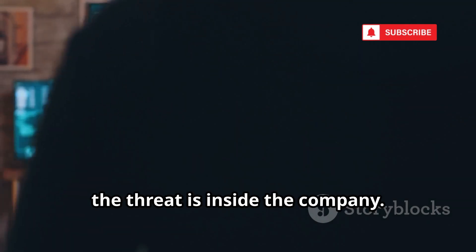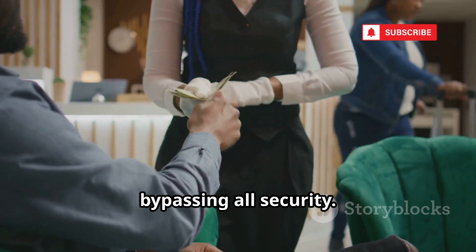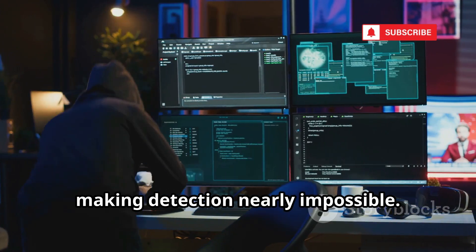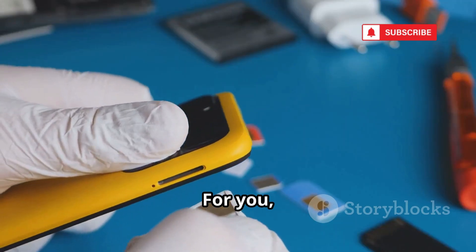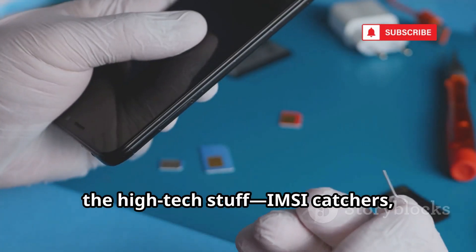Sometimes the threat is inside the company. A bribed or disgruntled employee can swap your SIM from within, bypassing all security. Criminals recruit insiders or compromise their credentials, making detection nearly impossible. This method is fast, silent, and devastating. For you, the result is the same — your number, gone. Trust, once broken, is hard to repair.